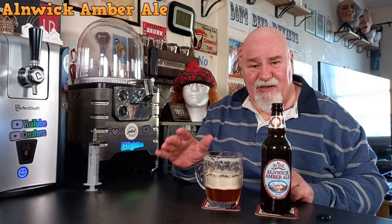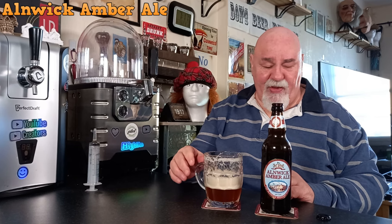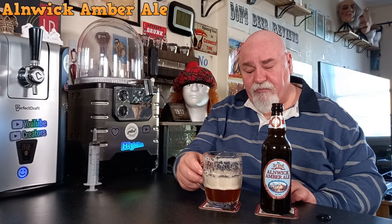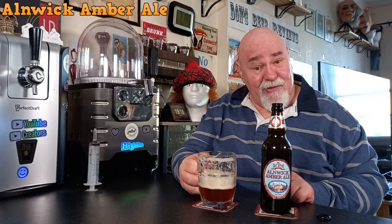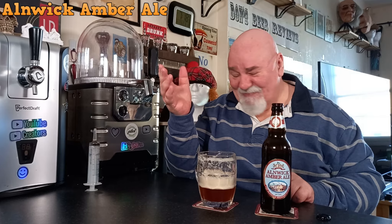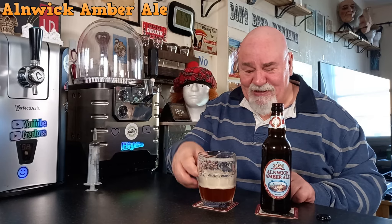This should be served at 10 to 12 Celsius — cellar temperature — not straight out of the fridge at three or five Celsius. That's a lovely beer, the first from them, so kudos — well done. Thanks for watching, I'll see you next time — ta ta for now, cheers my dears.